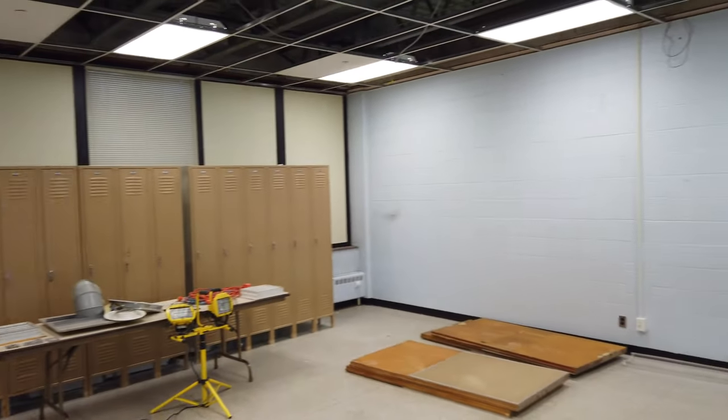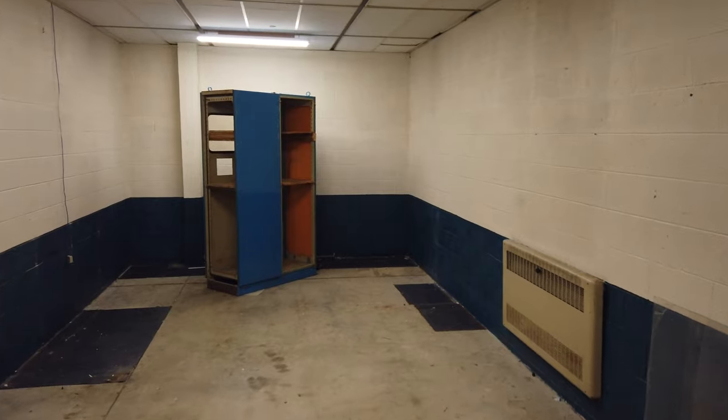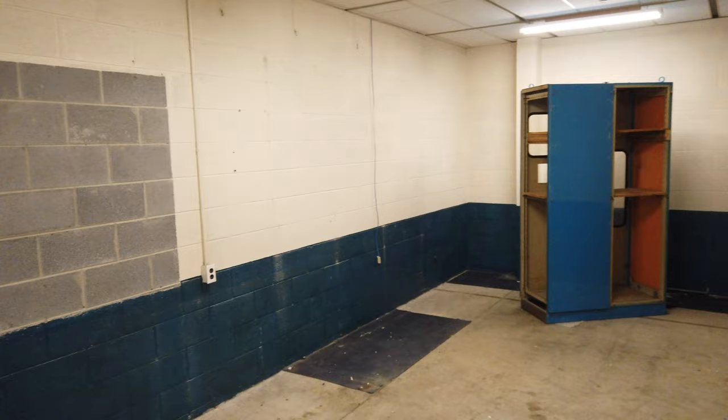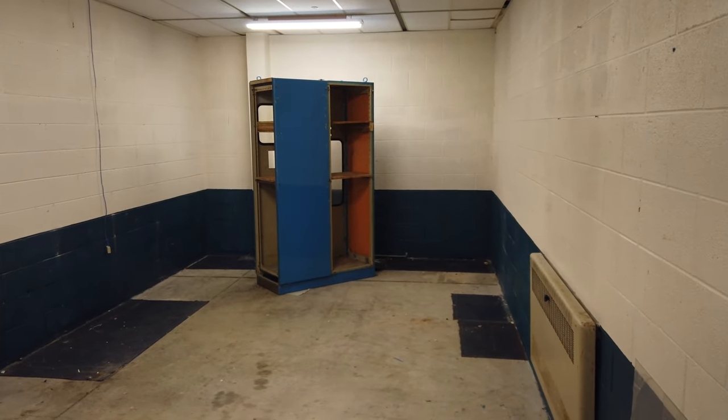I'll head into another room and show you what's being done in there. This is the old janitor closet, which will be transformed into the staff meeting room or break room where the staff can get together and eat their lunch or do whatever.